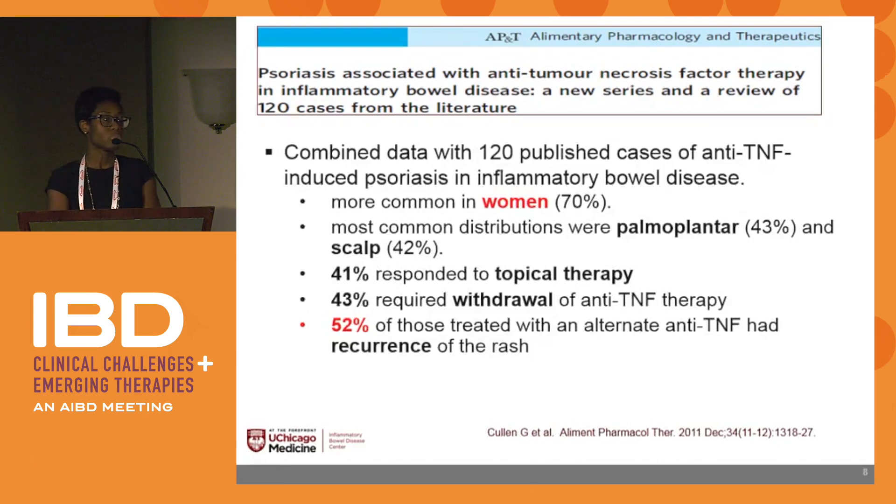This group combined their 30 patients with a review of 120 previously published cases of anti-TNF-induced psoriasis in IBD patients. They found it was more common in women at about 70%. The most common distributions were palmoplantar at 43% and the scalp at 42%. 41% responded to topical therapy; 43% required withdrawal of anti-TNF therapy; and 52% of those treated with an alternate anti-TNF had recurrence of the rash.